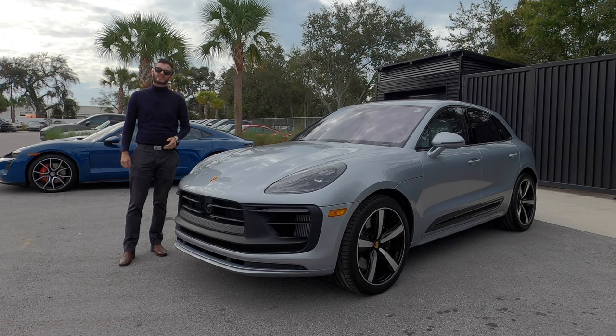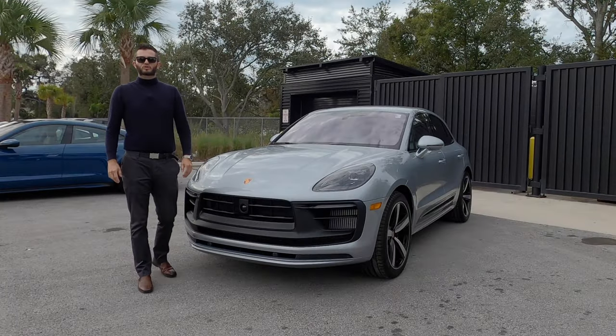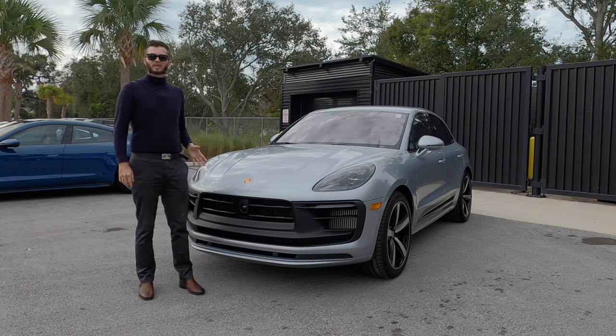In 2023, we get the Macan T, and with the chrono package, you get 0.2 seconds quicker in the 0-60, which we have on this vehicle.